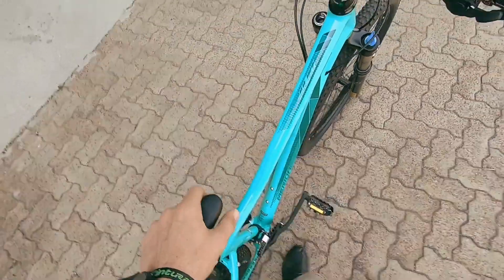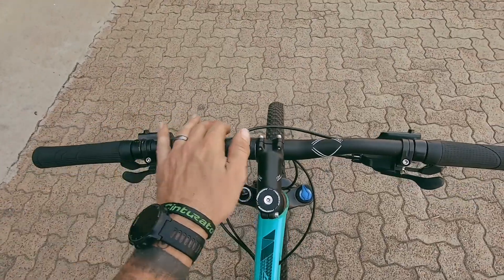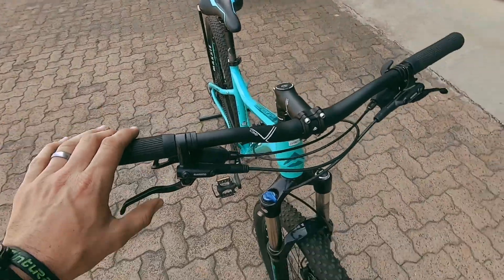Hardly any scuffs or wear on that saddle, top tube, or cockpit for that matter — still looking very neat. Neat shifters hidden neatly under the Shimano proprietary hydraulic brakes. Nothing wrong with this system.